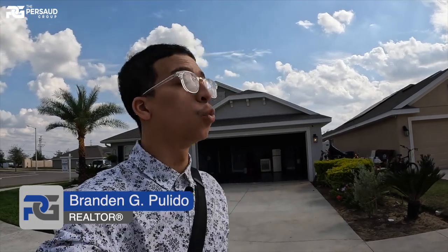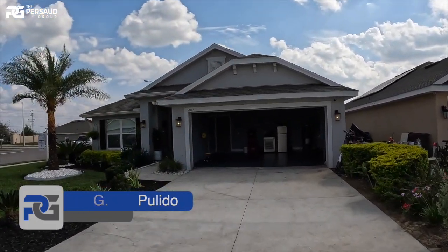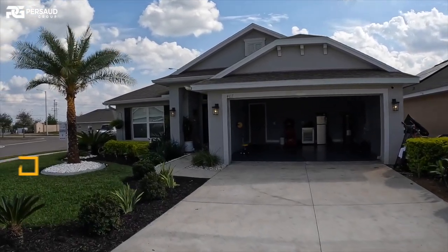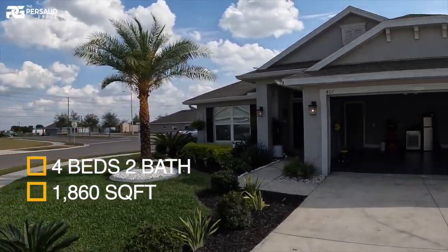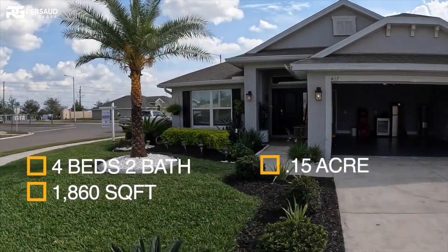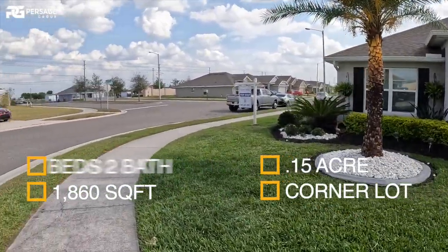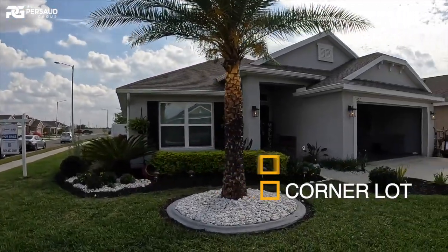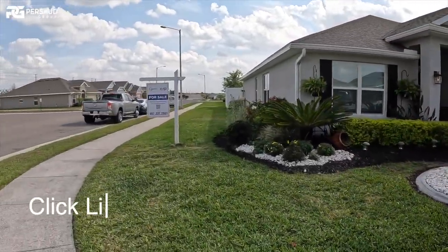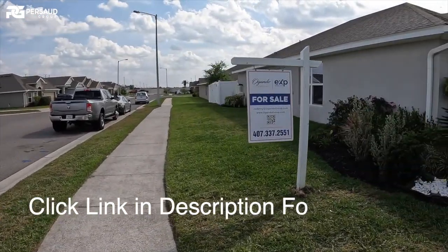We are back today — I'm bringing you guys a quick little video. This is actually one of our personal team listings available over here in Davenport, Florida. We are looking at a four-bedroom, two-bath home, 1,860 square feet. This home is actually a beautiful corner lot, very well maintained and pretty new — a 2019-built home on 0.15 acres of land.